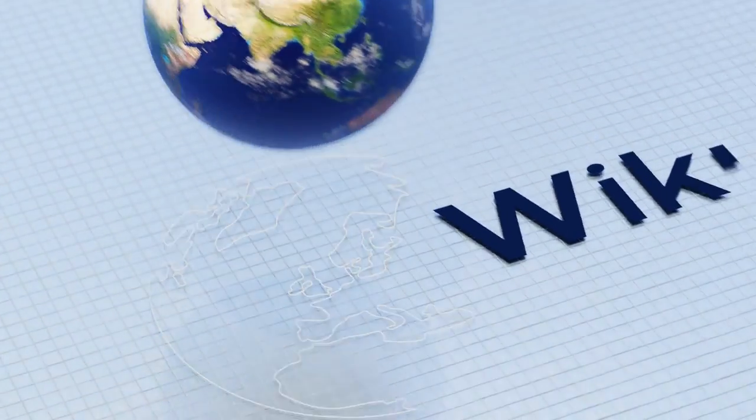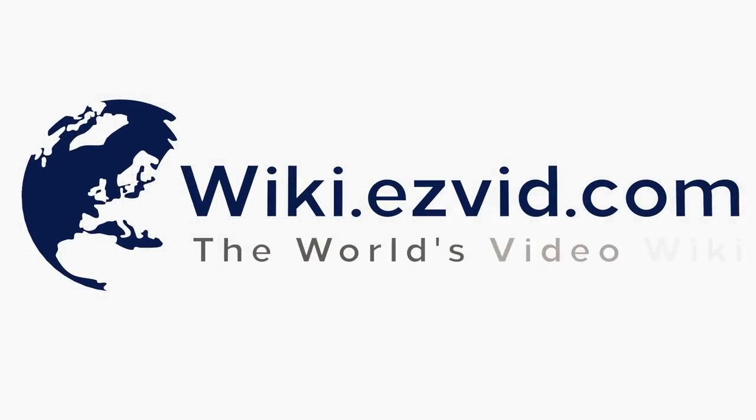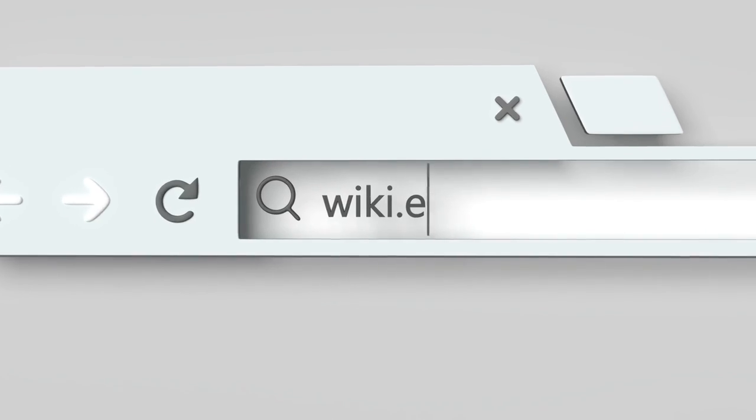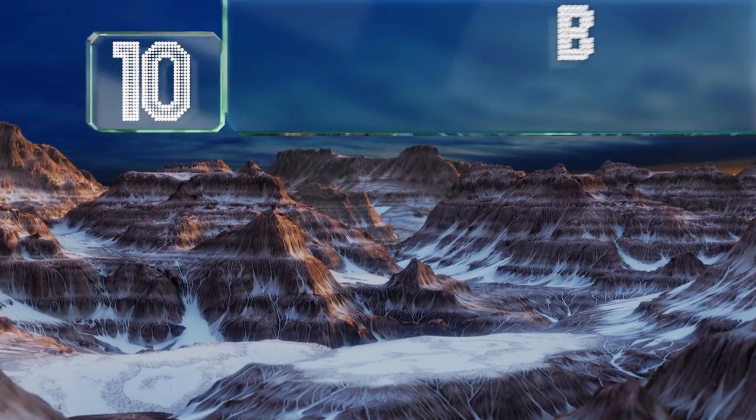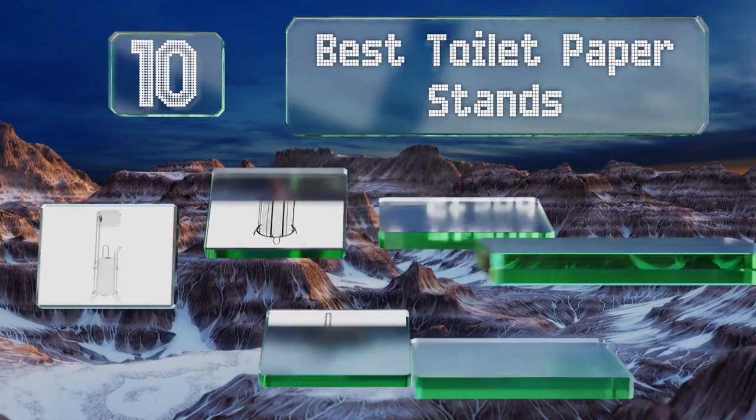wiki.easyvid.com — search easyvid wiki before you decide. Easyvid presents the 10 best toilet paper stands. Let's get started with the list.